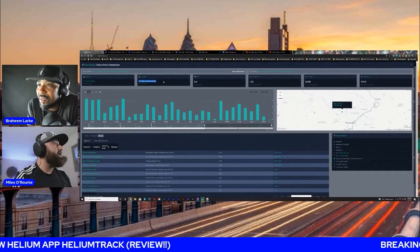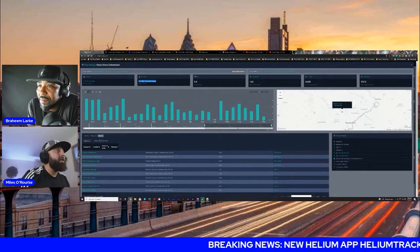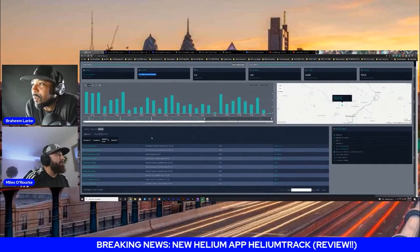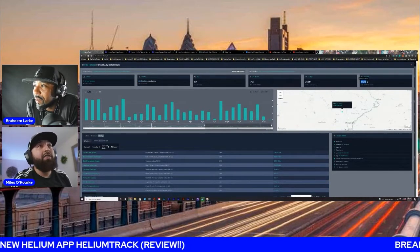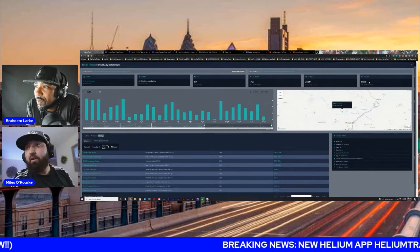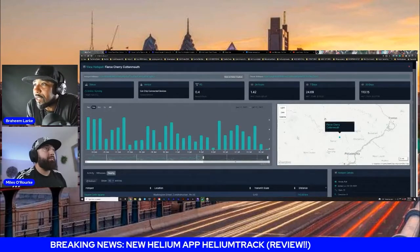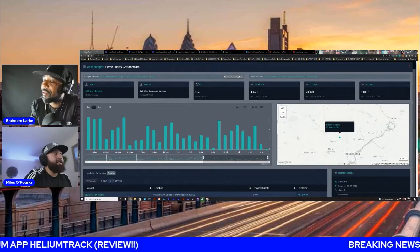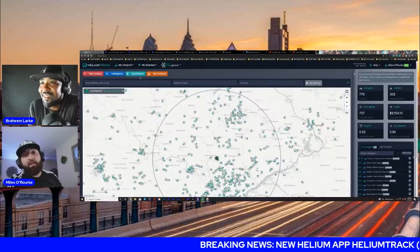You can actually see that this is a Bobcat vendor as well — a rack miner. There's tons of features. How much does it say that one was making? This one right here was making 110 Helium tokens every 30 days — so every month. And 24 Helium tokens in seven days. You can see all of that data.